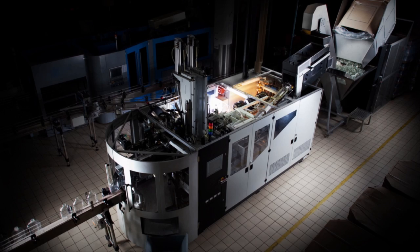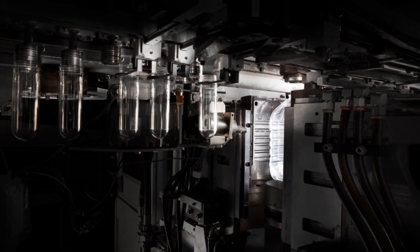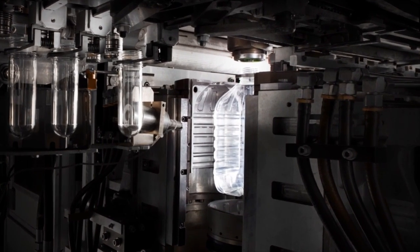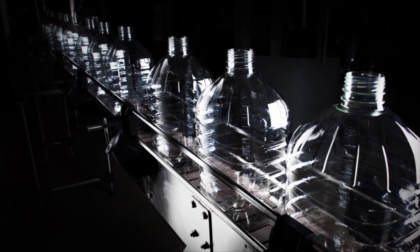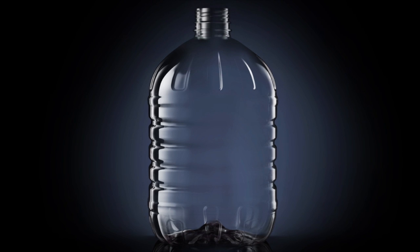To make the actual bottles, the machine heats preforms and then blows them into the correct size. The bottles are cooled and packaged, ready for distribution. This closes the loop — it's true bottle-to-bottle recycling.